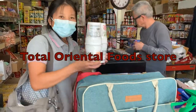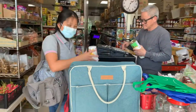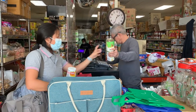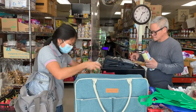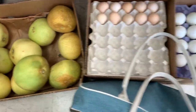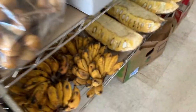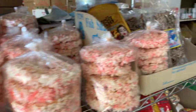Hi everyone, today I'm taking you shopping and walking around with me at Total Oriental Food Store in Lolly. If you are ready, let's get started. Pomelos, dragon fruits, longan, bananas, jackfruit, gravel food, sweet snacks.